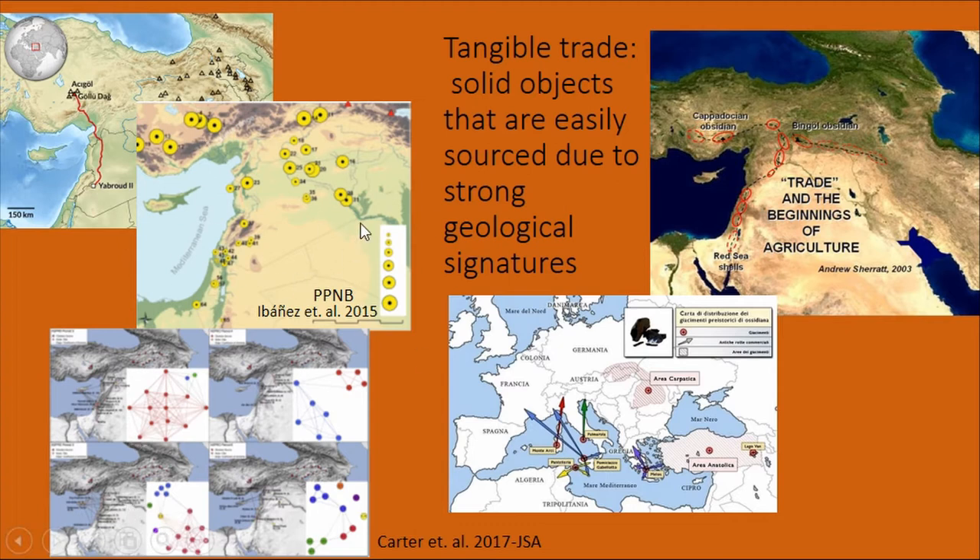Here's an example from Ibanez et al. showing the PPNB obsidian networks. Basically Cyprus is still left off. If we look at a more recent one from Carter et al., at least we see Cyprus being kind of actively involved in terms of amounts of obsidian. But it's a crawl to get to the idea that people are interacting. Even though we're allowing animals to be going back and forth, we still aren't letting anyone go off the island.